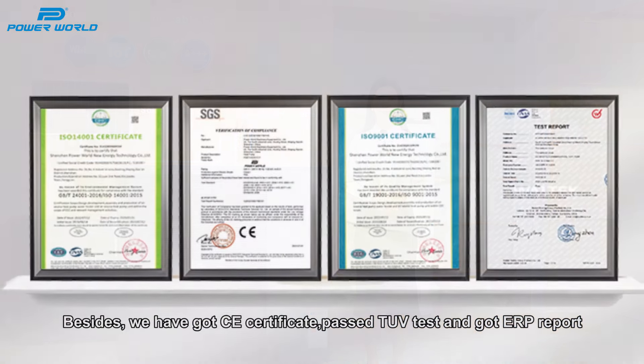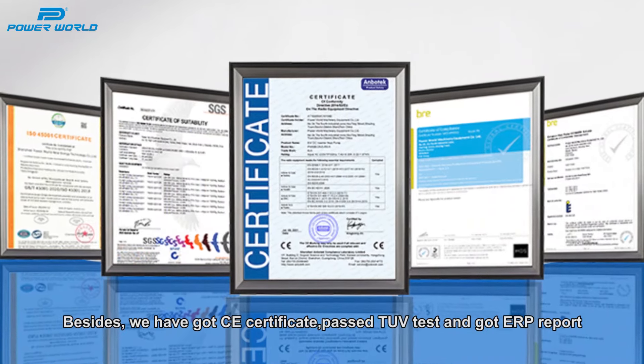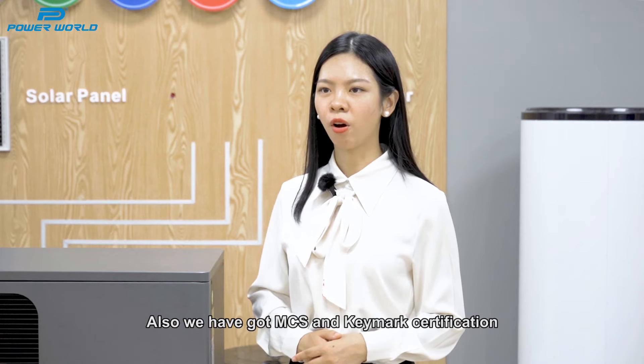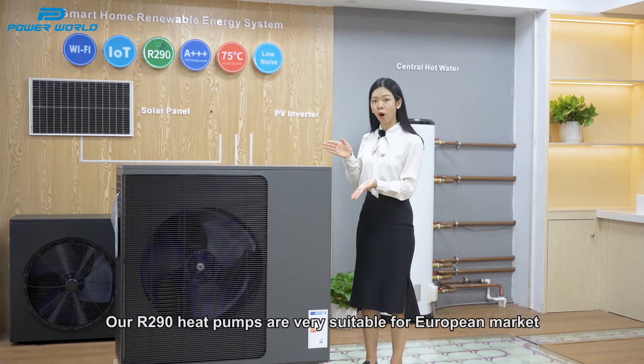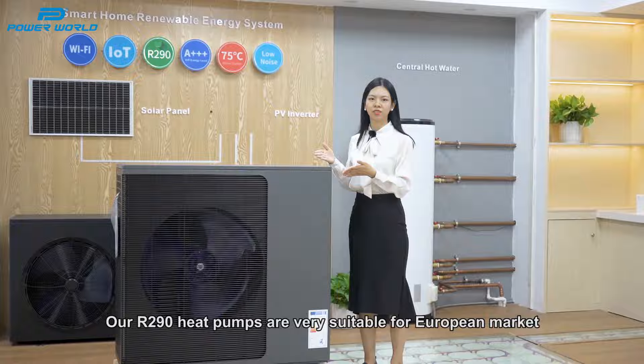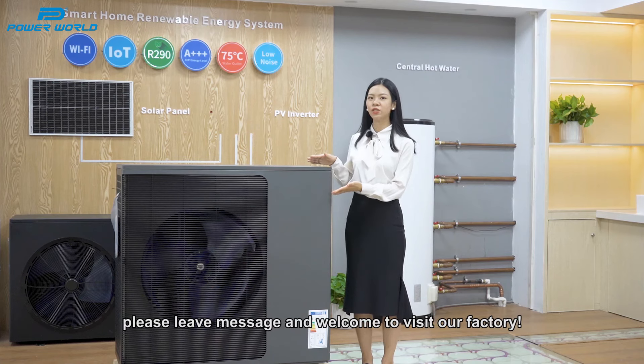We have got CE certificate, passed TUV test, and got an ERP report. We have also got MCS and Kmart certification. Our heat pumps are very suitable for the European market. If you are interested in our heat pump, please leave a message and welcome to visit our factory.